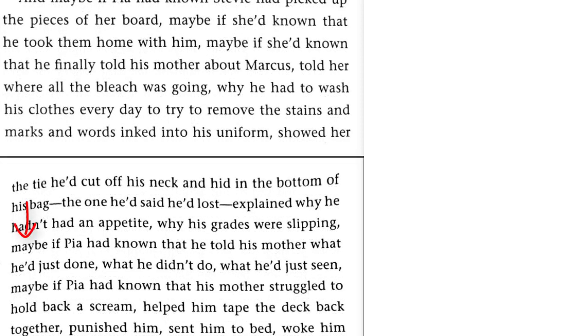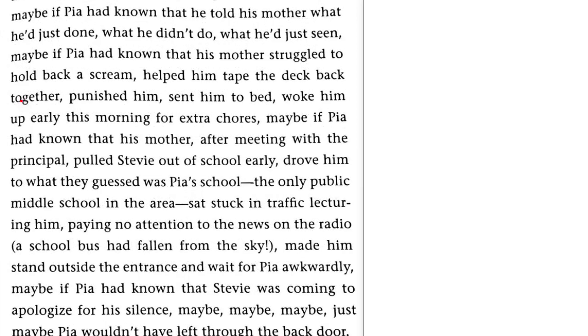Maybe if Pia had known that he had told his mother what he'd just done, what he didn't do, what he'd just seen. Maybe if Pia had known that his mother struggled to hold back a scream, helped him tape the deck back together, punished him, sent him to bed, woke him up early this morning for extra chores.